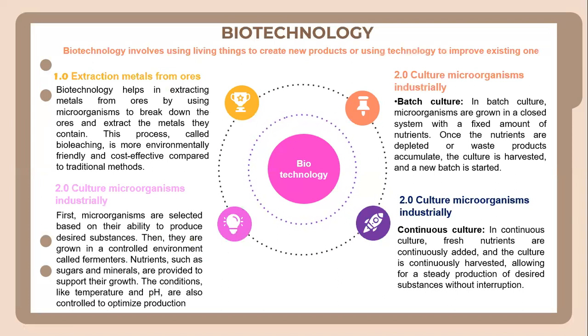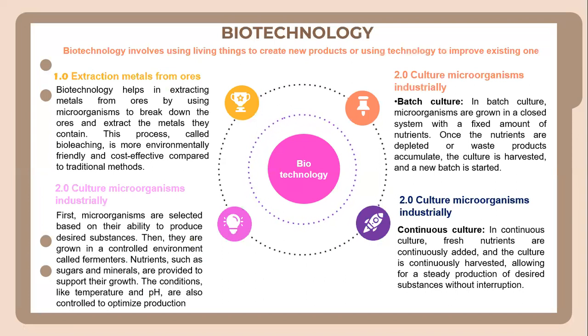Second, we have batch culture. In a batch culture, microorganisms are grown in a closed system with a fixed amount of nutrients. Once the nutrients are depleted or waste products are created, the culture is harvested and a new batch is started.